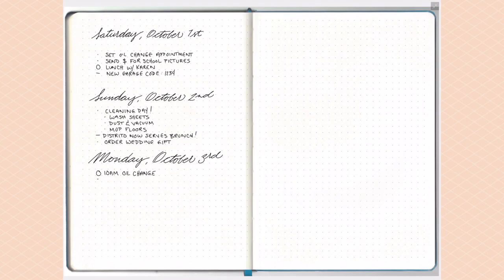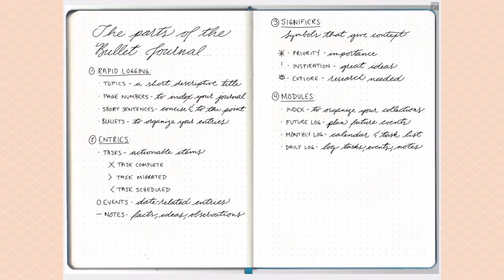One big tip from the bullet journal website: do not set up your daily logs way ahead of time. It's best to do them as you go or the night before, because you never know how much space you're going to need on any given day. It's really important to do daily logs as you go so that you maximize the space within your bullet journal.